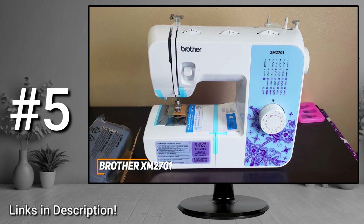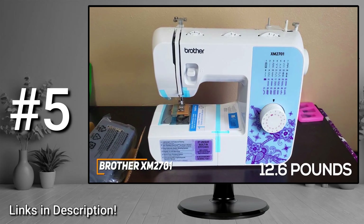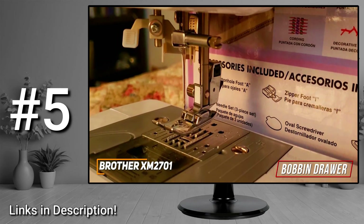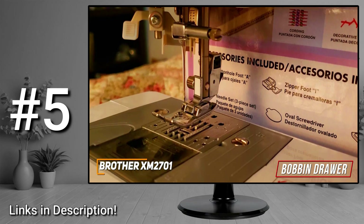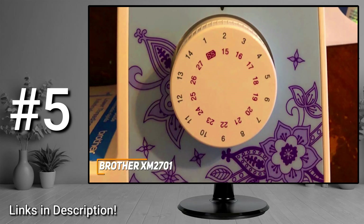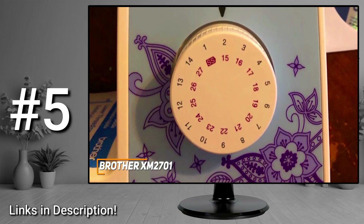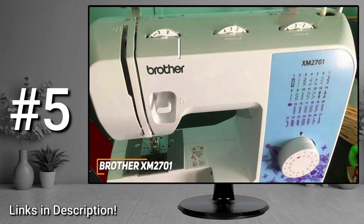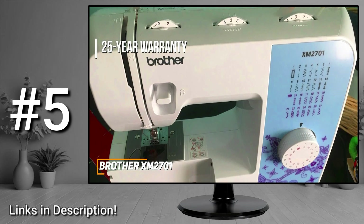It has a lightweight compact design that won't take up much desk space, and it only weighs around 12.6 pounds, so it's easy to store when not in use. It has a useful bobbin drawer which allows you to stay organized and store accessories, such as the included six sewing feet, a three-piece needle set, twin needle, and four bobbins. It offers intuitive dial-based controls suitable for first-time or inexperienced users, along with a built-in LED light. Brother also offers a top-tier 25-year warranty and free lifetime phone support.